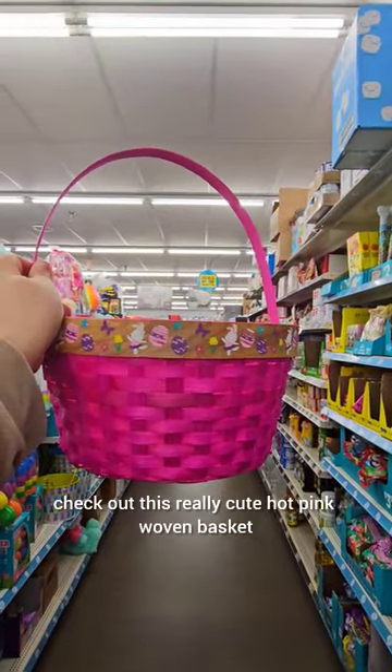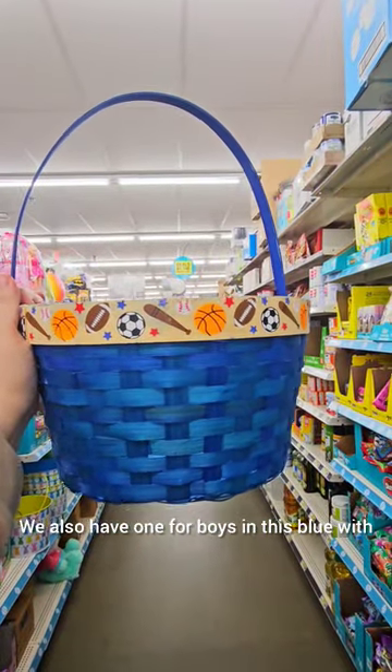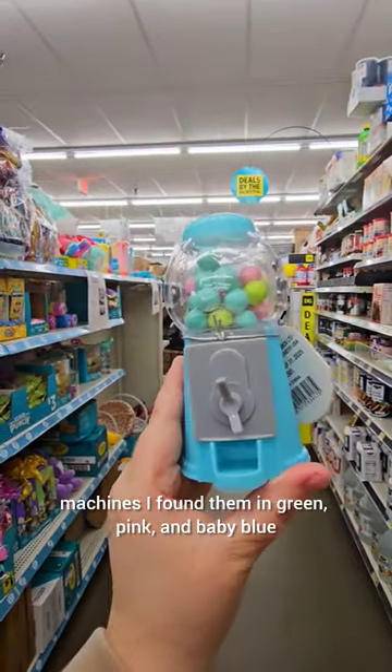And speaking of Easter baskets, check out those really cute hot pink woven baskets. We also have one for boys in this blue with all these sports balls on top. And such an adorable binder — these little gumball machines. I found them in green, pink, and baby blue.